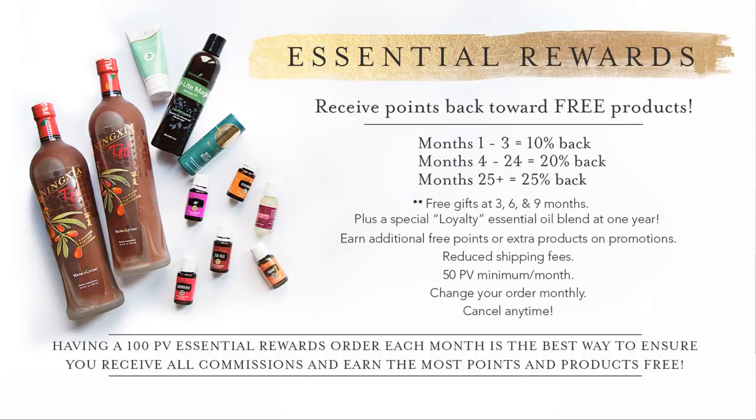You get free gifts at three, six, nine, and twelve months — the company sends a free gift as a thank you. I've gotten oils, roller balls, and custom blends you can't even buy. You also get discounted shipping, and you can change or cancel it at any time. The only requirement is that you need to order at least $50 a month — 50 PV, which basically equals $50.